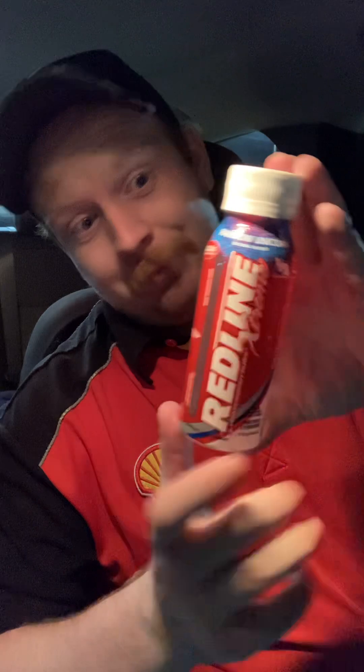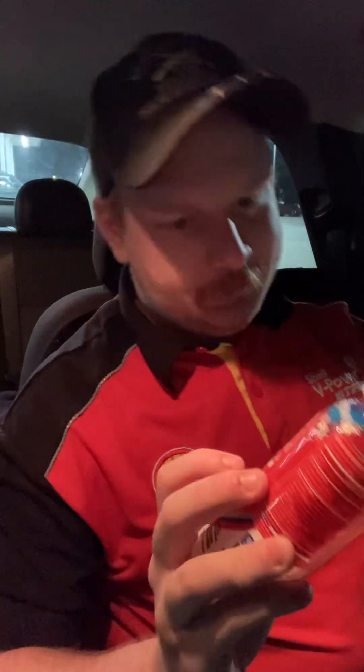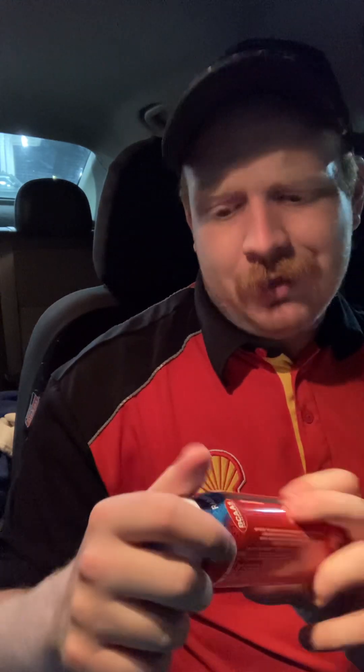If it's anything like the Bang, it might be pretty good. I haven't had Rainbow Unicorn Bang in a very, very long time. But I like all types of Bangs, so if it's anything like that, I guarantee it might be good.